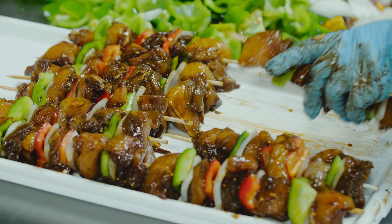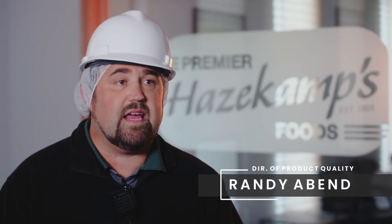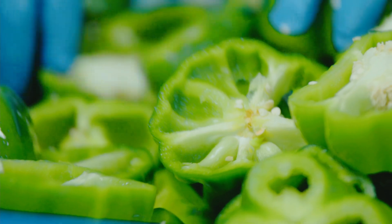We wanted to make sure, because we are in the food business, that it has to be right to maintain the quality and even potential food safety.